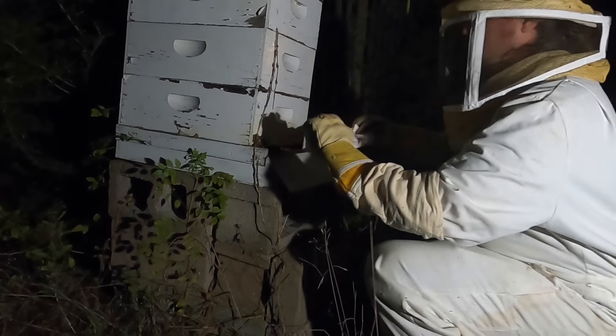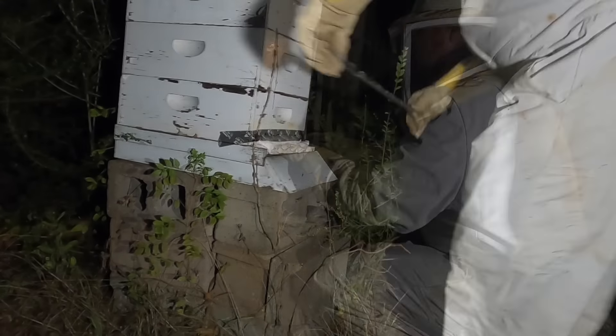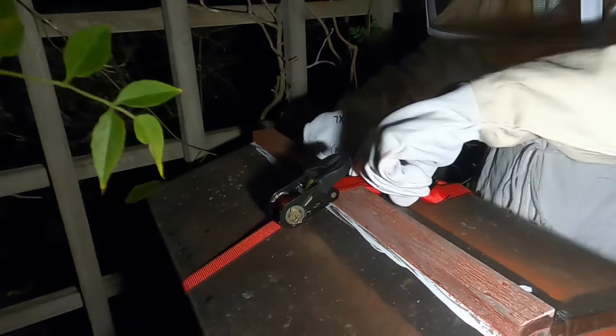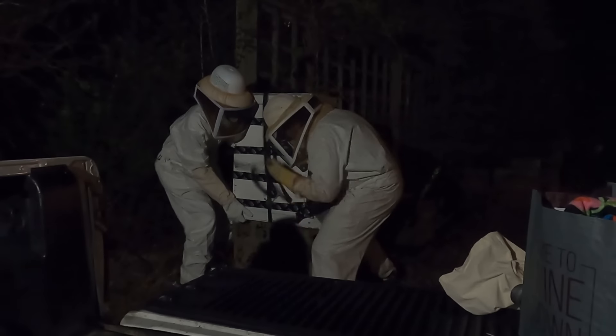These are the two hives we're going to be taking. The game plan is to back the truck up and move those into the truck with some ratchet straps. We came back later that night, stuffed all the entrances of the bee boxes with rags so they can't come out while we're transporting them. For extra protection we went around the edges of all the hive boxes with duct tape to plug up any little holes. Then we ratchet strapped each hive box together so they won't fall apart during transport, and carefully loaded them into the back of the truck.